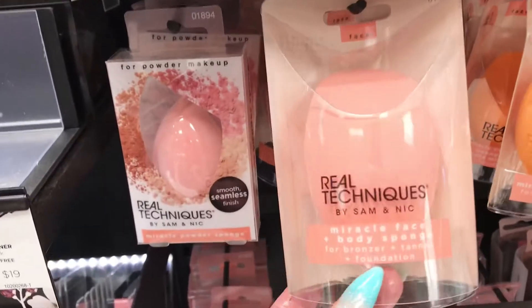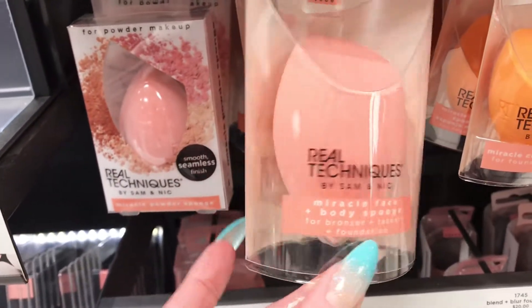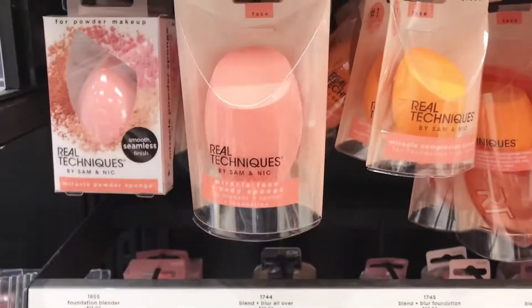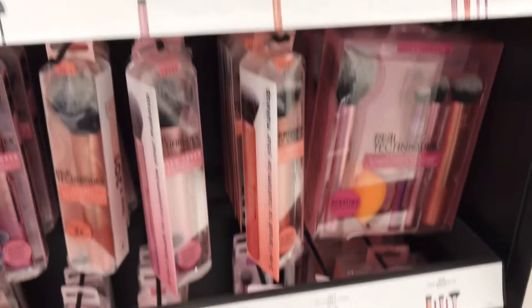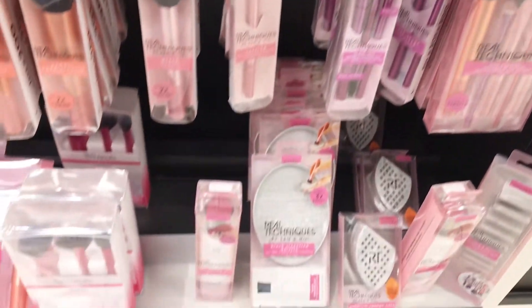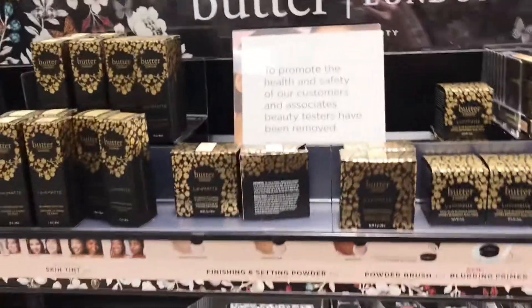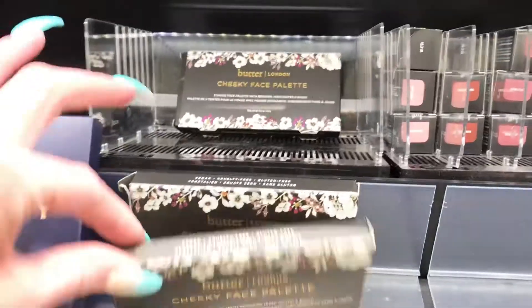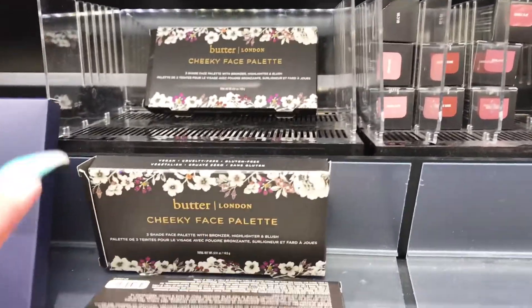That is a huge sponge — not even sure if you could use it on your face. But they have all the brushes in stock here. And of course Butter London. I don't even think I own one thing from Butter London. They have a lot of liquid lipsticks, regular lipsticks, and a cheek and face palette that looks like highlighter, bronzer, and blush.